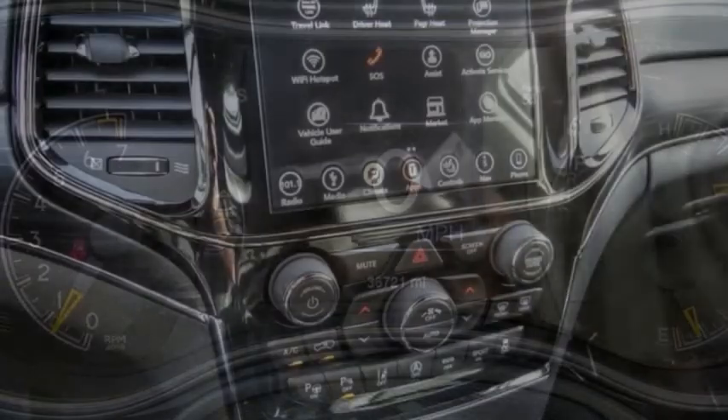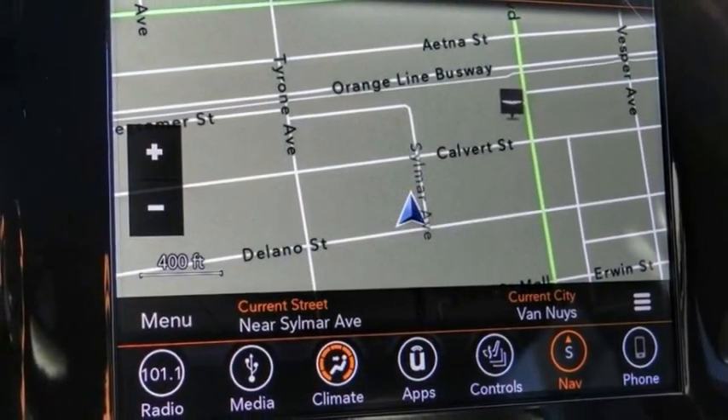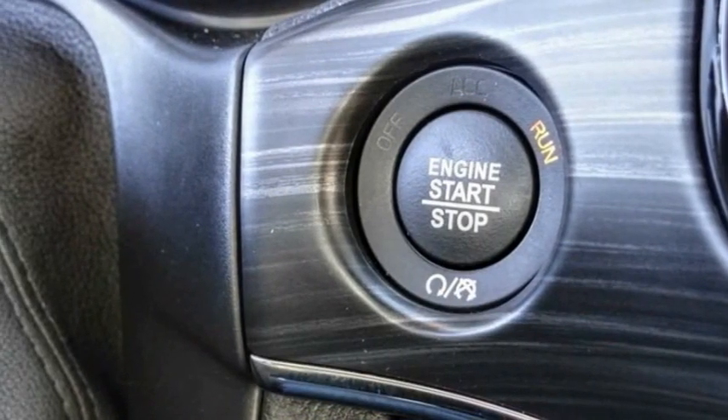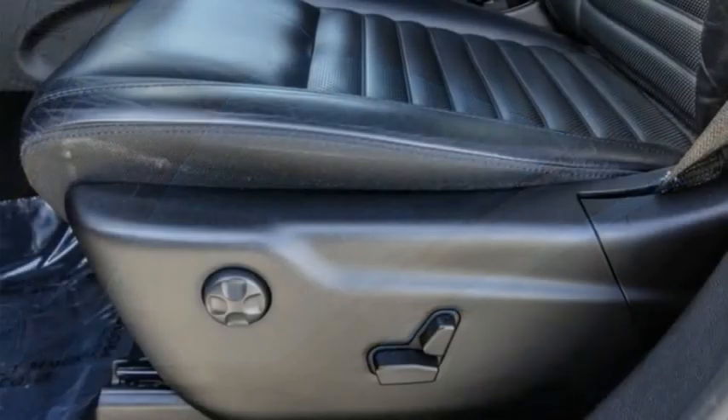This vehicle has less than 40,000 miles. Here are some of this vehicle's great options: electronic stability control, alloy wheels, power lift gate, brake assist, traction control, remote keyless entry, fog lights, four-wheel disc brakes, dual-pane panoramic sunroof, and speed control.